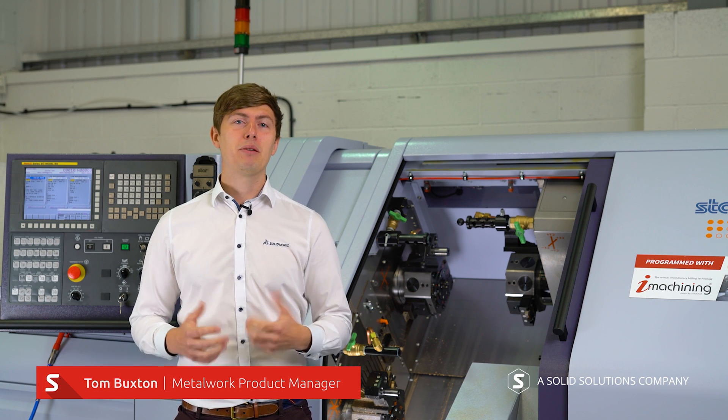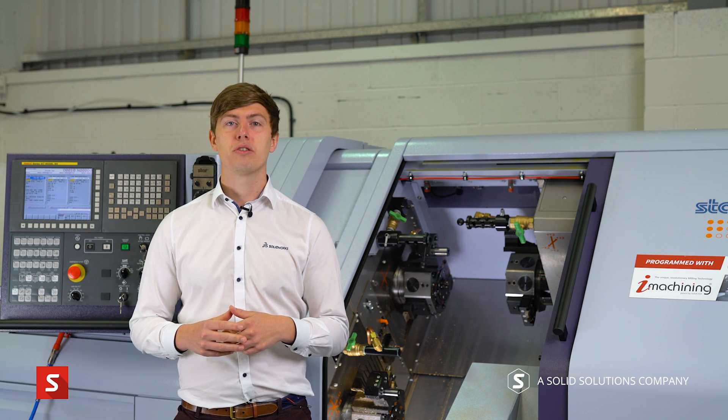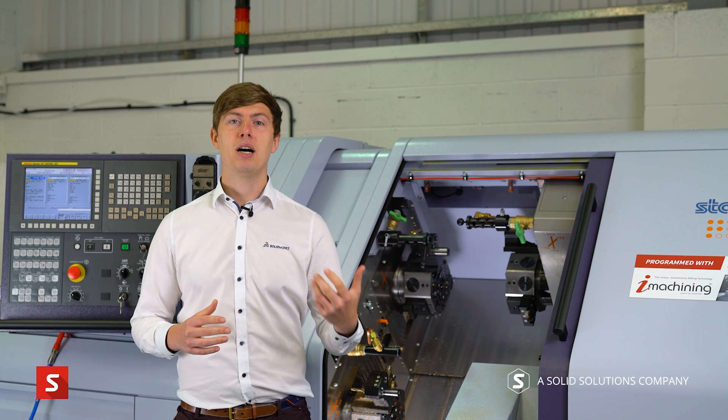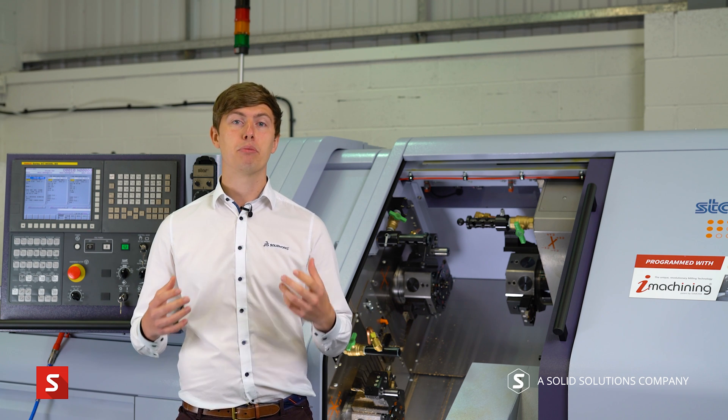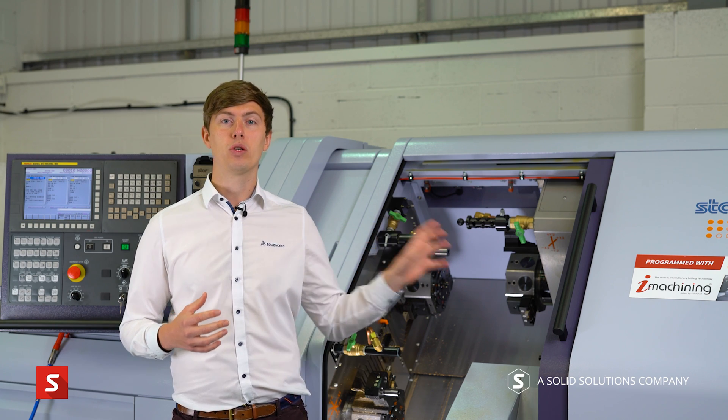Hi, I'm Tom and I'm the Metalwork Product Manager for Solid Solutions. In a moment I'm going to pass to Mark and he's going to talk us through the major benefits of SolidCAM and sliding head machines. Then we'll come back and look at how we can program a sliding head machine and finally show it cutting live in action for us today.